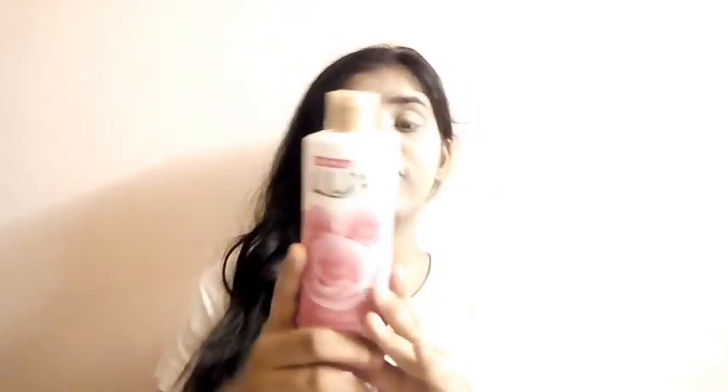Later I have this Lux Soft Touch Body Wash. It's 100 rupees for 235ml of the product. Basically Lux soap does not suit me, so I don't know how this will suit my skin. I hope it suits me.